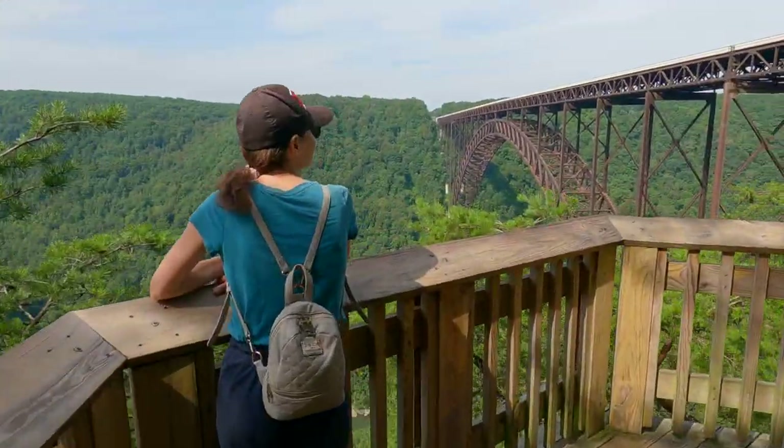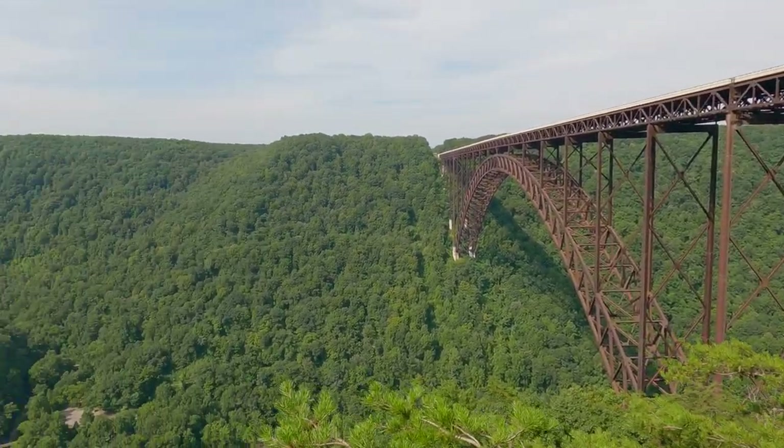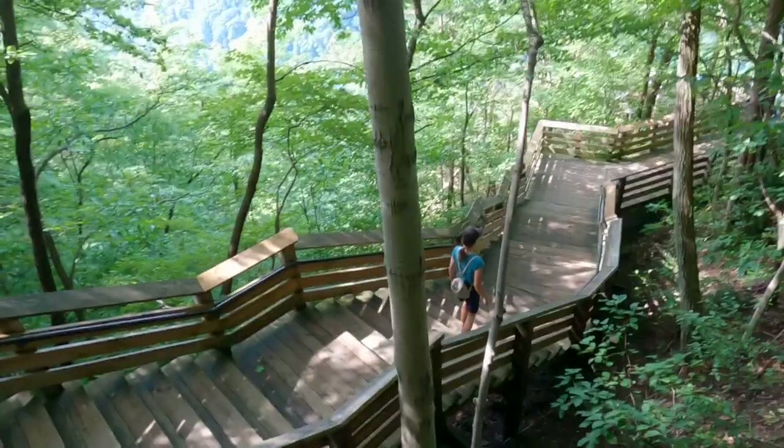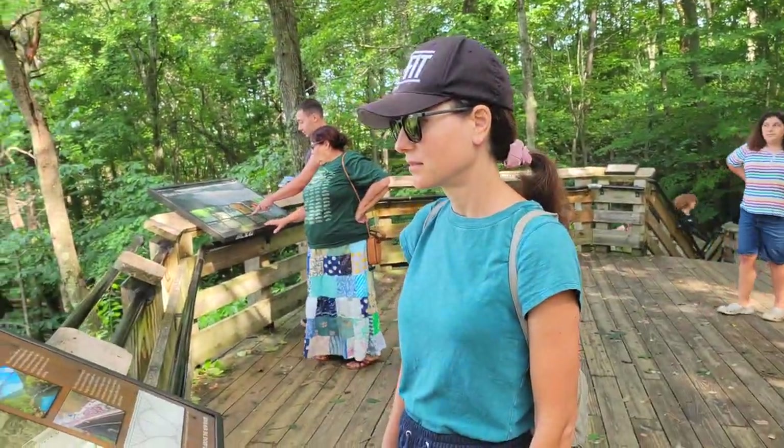Our next stop is the New River Gorge Bridge. Nowadays it's the fifth longest bridge in the world, 876 feet above the river — it's a sight you absolutely have to see.